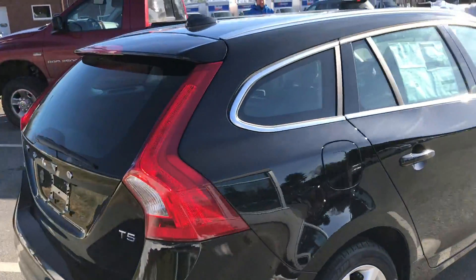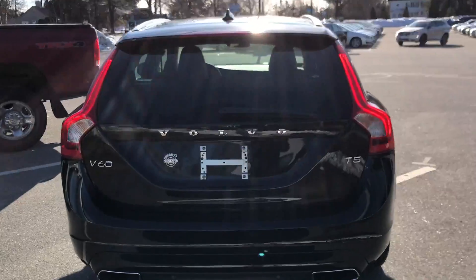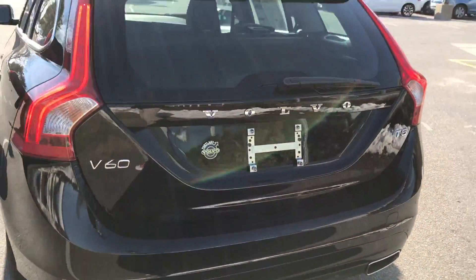This is a T5, so it's got the turbocharged engine. It does have a backup camera and a parking system in the back.